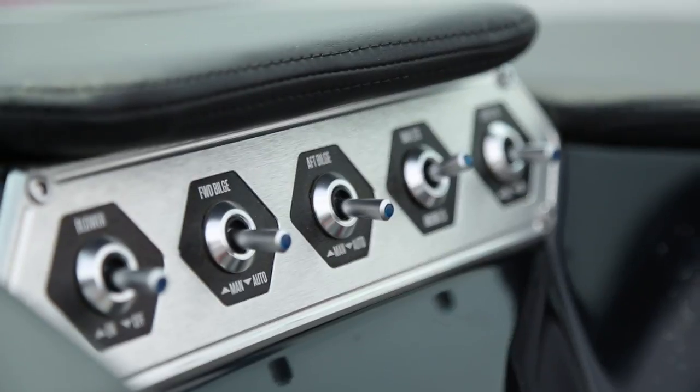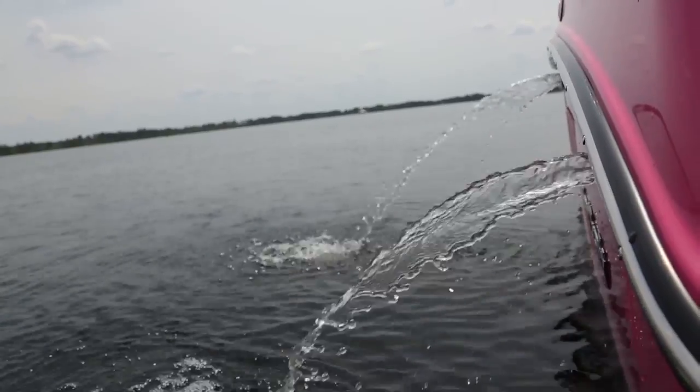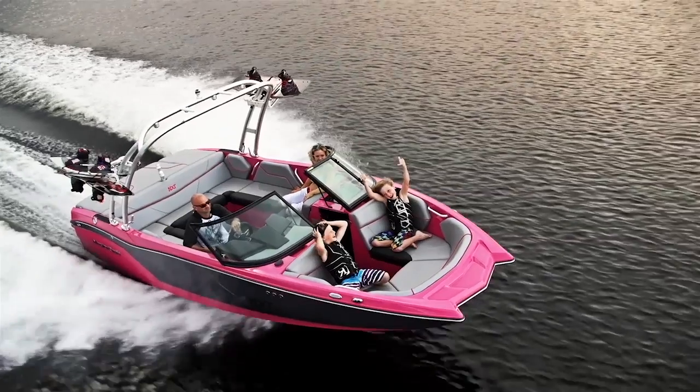From the digital screen to the toggle switches to the ballast spitting out the sides when it's full, this boat is super easy to use. It may not have all the features of the X-Series, but it's extremely user-friendly for the first time out, even for the novice boater.